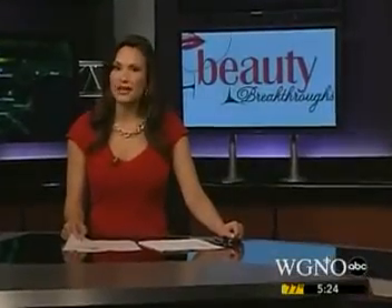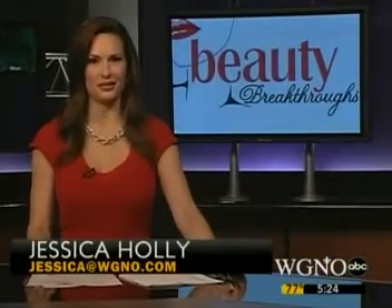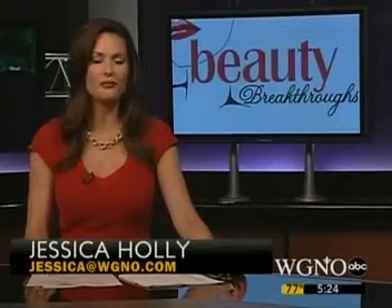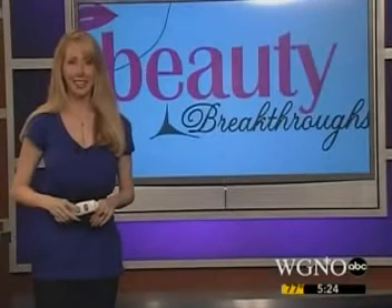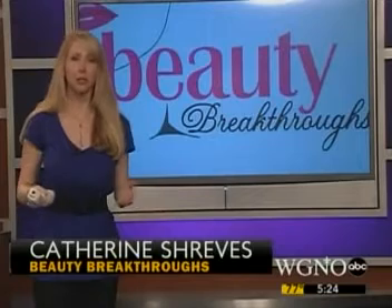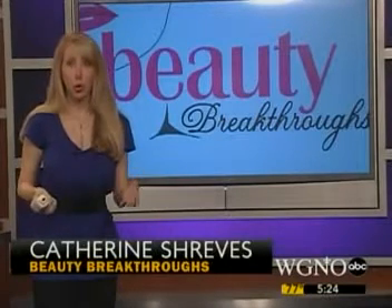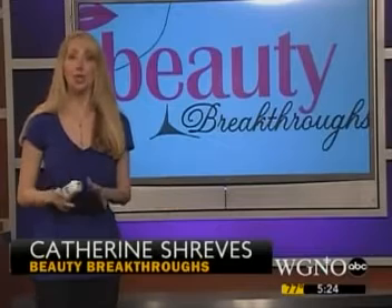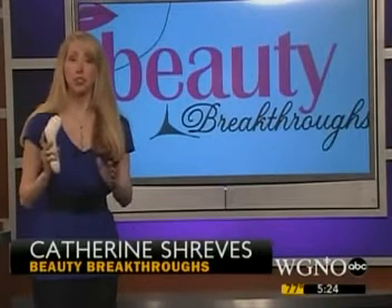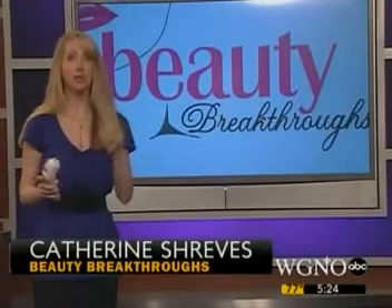Some doctors are calling it a major breakthrough in over-the-counter anti-aging technology. Catherine Shreves is here to tell us what all the buzz is about in tonight's beauty breakthroughs. When it comes to over-the-counter lasers, dermatologists tell us there hasn't really been much that's actually worked until now. It's called Pallavia and it promises to reverse the signs of aging around the eyes without pain or downtime.